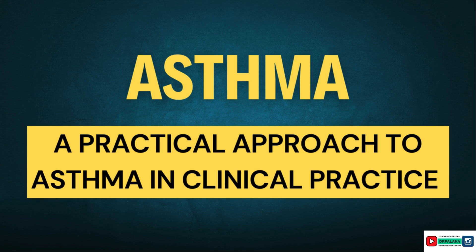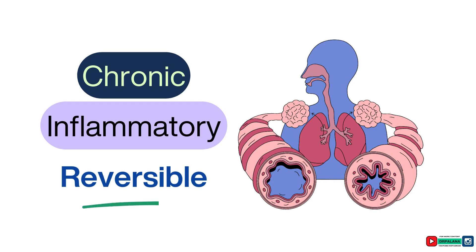Here's a straightforward and practical approach to understanding and managing asthma. How can you tell if the patient you're seeing likely has asthma? Asthma is a clinical diagnosis, so taking a thorough history is important. Key symptoms include recurrent wheezing, shortness of breath, and cough.